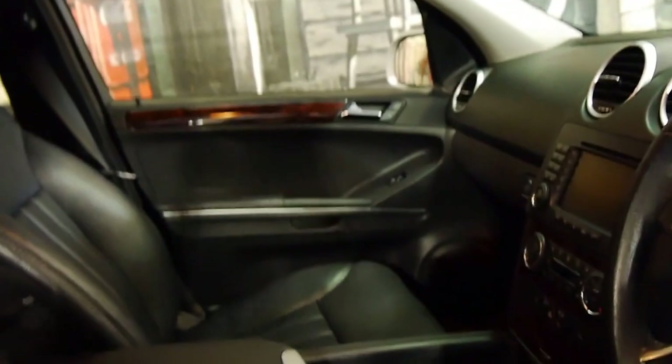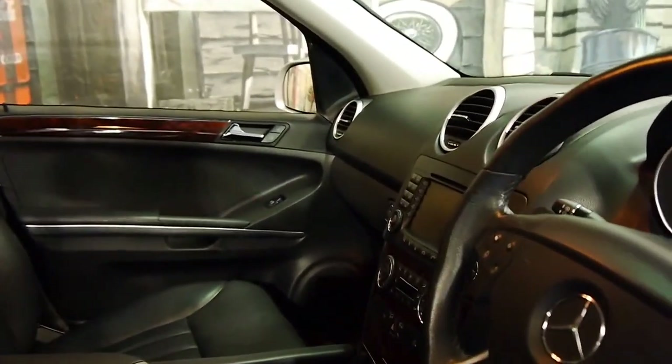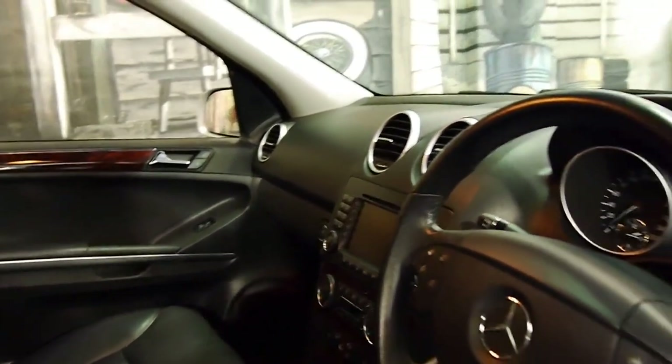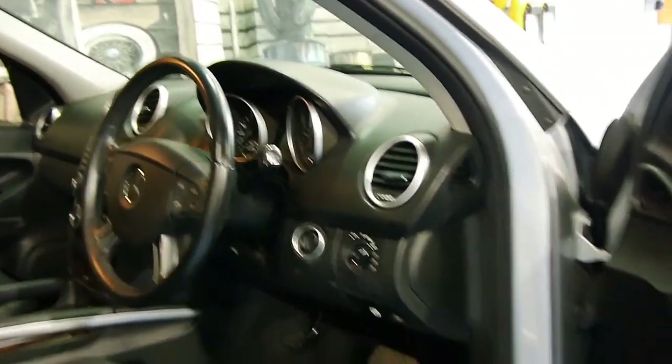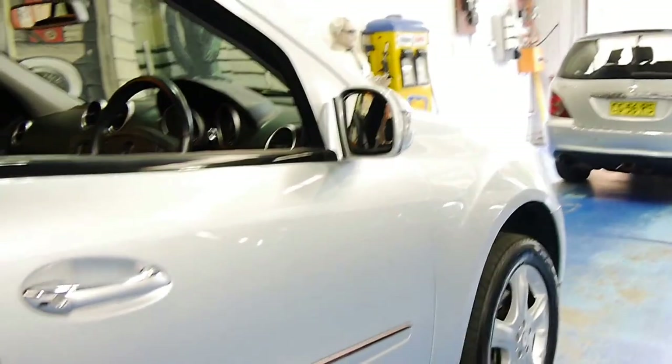The more classic model has the lighter coloured timber and doesn't have memory seats, a reverse camera, or even navigation. This one also has front and rear parking sensors and a very good service history. The car also came to us with two remote keys.